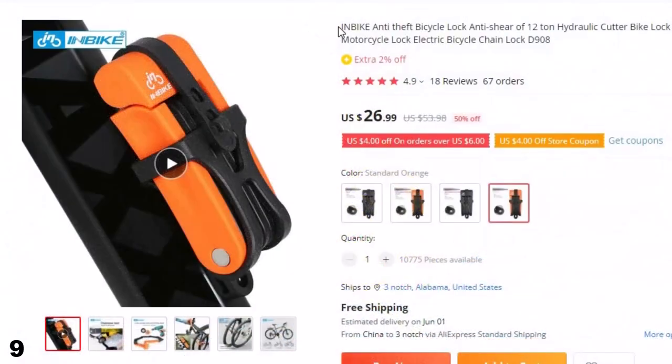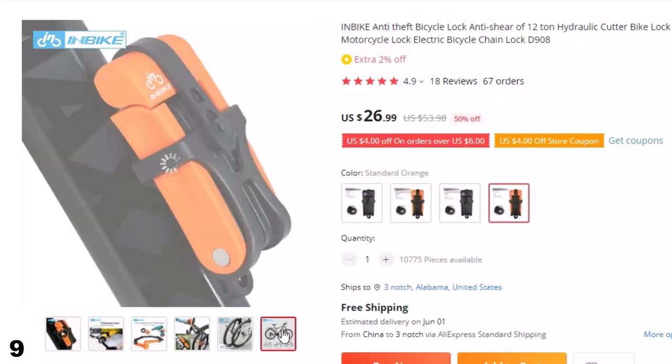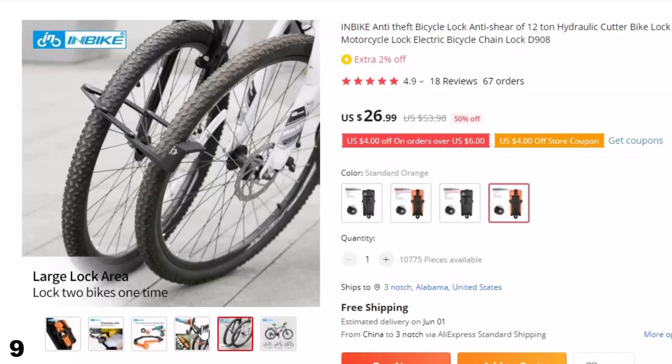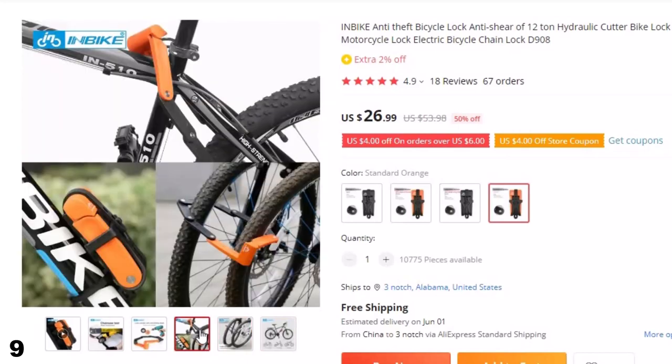Number 9: In-Bike Anti-Theft Bicycle Lock. The In-Bike Anti-Theft Bicycle Lock is a robust security solution for protecting your bike from theft. This bike lock is designed to withstand a 12-ton hydraulic cutter, making it almost impossible for thieves to cut through the lock and steal your bike.